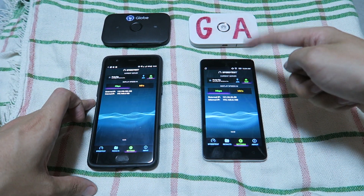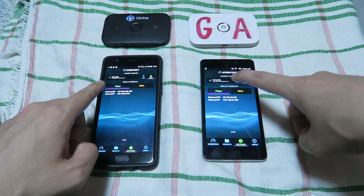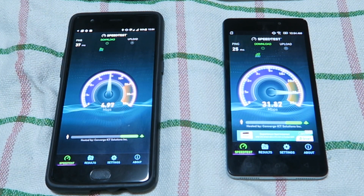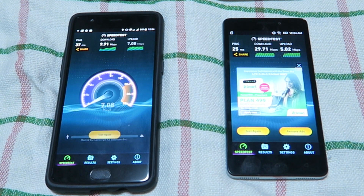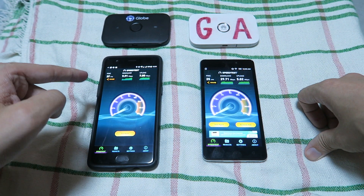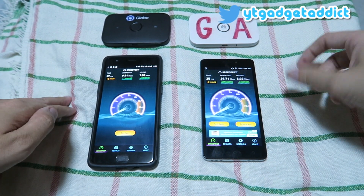Right now, this one is Smart and this one is Globe, and they're both going to test against Converge ICT in Pasig. So let's begin the speed test at the same time. If we look at these results, we can say Smart got 29 megabit down and 5 up, and Globe got 9 down and 7 up, so Smart did much better.